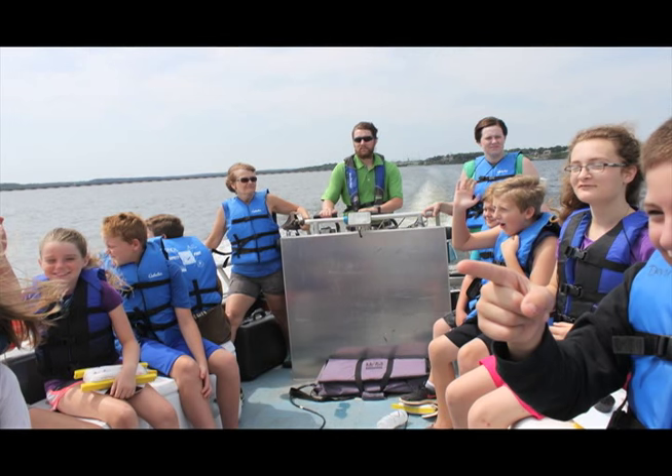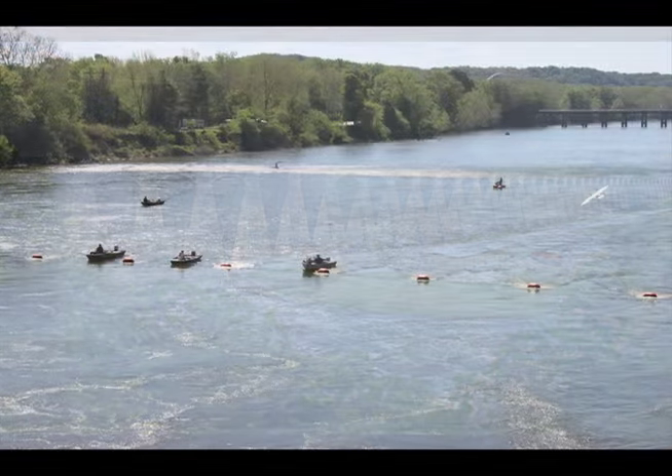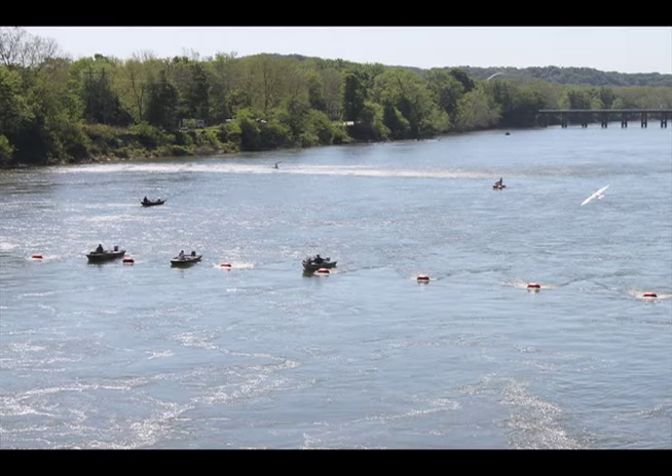Then we let them go on a dam tour, which they just loved. They showed them all the huge catfish at the bottom of the dam, so now everybody wants to go fishing over there. They thought that was a really cool experience.